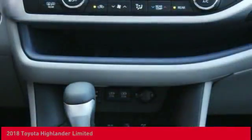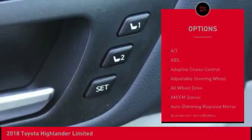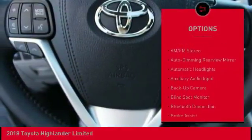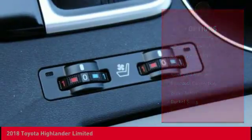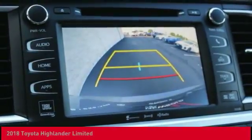Here are some of this vehicle's great options: power passenger seat, navigation system, power lift gate, steering wheel audio controls, stability control, lane departure warning, keyless entry, anti-lock braking system, all wheel drive, and backup camera.